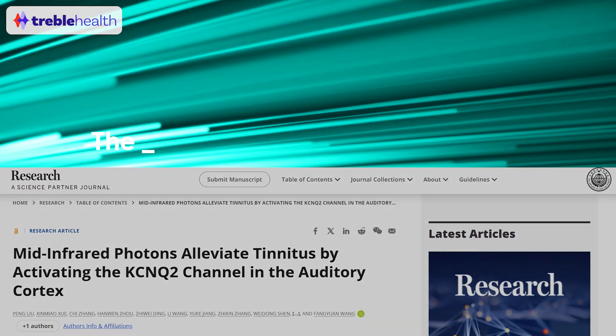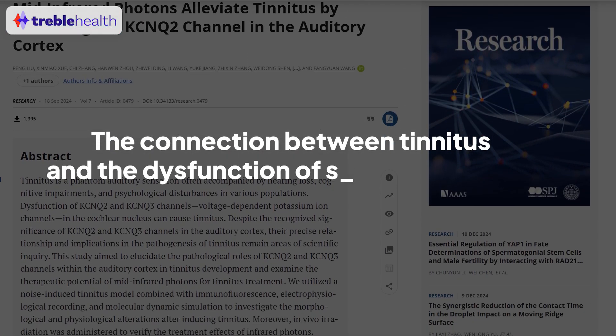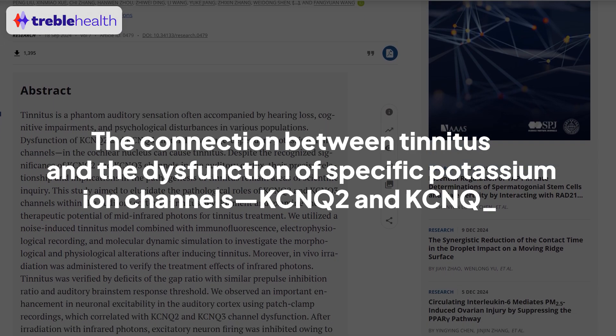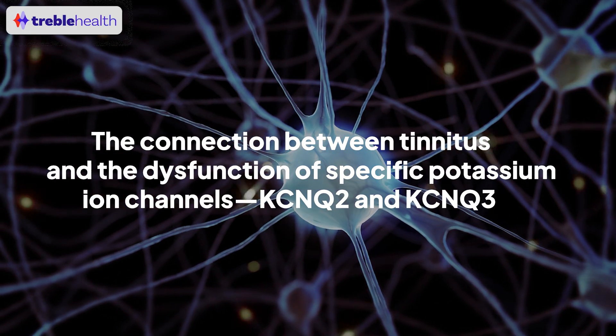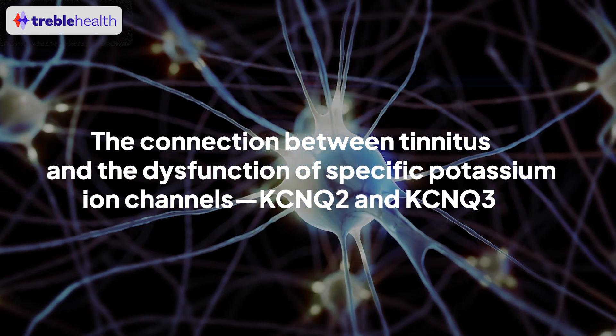In this episode of Sound Science, we'll review a recent study examining the connection between tinnitus and the dysfunction of specific potassium ion channels found in the auditory cortex, a key part of the brain that processes sound. I'm Dr. Ben, and this is Dr. Michelle. We're audiologists at Treble Health. Our doctors of audiology have helped over 2,000 patients with comprehensive tinnitus treatment.